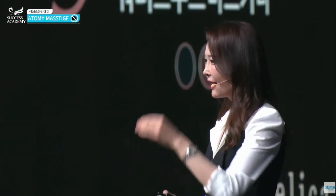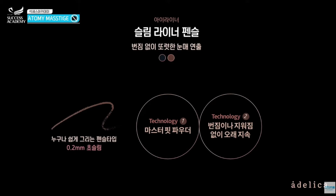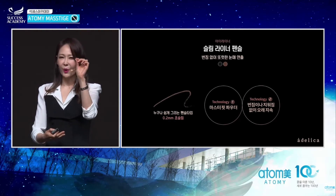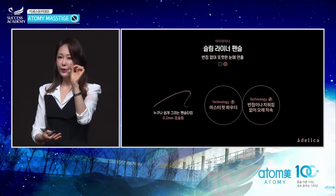I'd also like to mention the brush product — it's a very strong product and people talk highly about it. Moving on to the eyeliner line-up: the slim liner pencil. The tip is 0.2 millimeters, which is ultra slim, and the technology used is master fit powder.